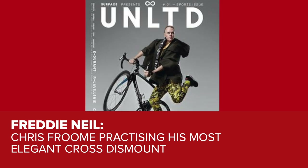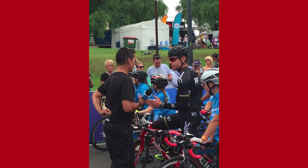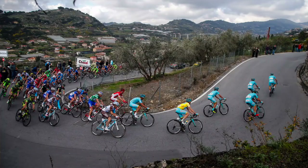Time now for Caption of the Week. Last week we had a rather strange picture of Chris Froome — it probably would have been alright if he wasn't wearing those leggings and that sort of tunic. The winner is Freddie Neal, who said: Christopher practising his most elegant cyclocross dismount. Very good indeed. Get in touch Freddie and we will send you some GCN swag. This week's photograph was actually sent in by Wendy Stevens. The bar has been set very, very high.